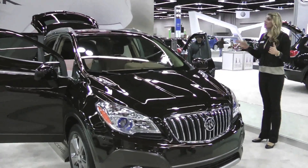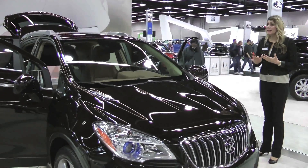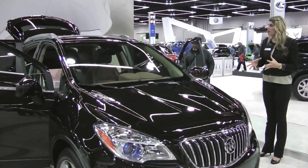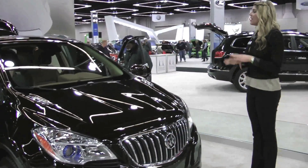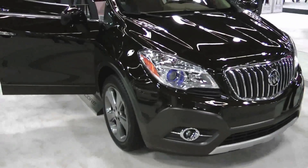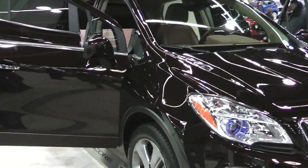The Encore starts at $25,000 and is fully loaded at around $33,500. It is just getting into dealerships — two dealers in the area already have one and are getting more shortly. They should all have stock by the first or second week of February. It's definitely an exciting vehicle coming out soon.